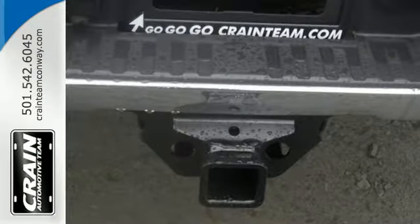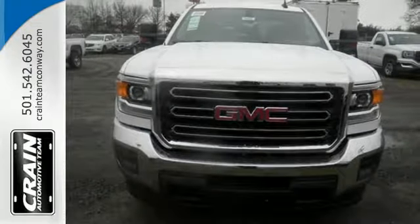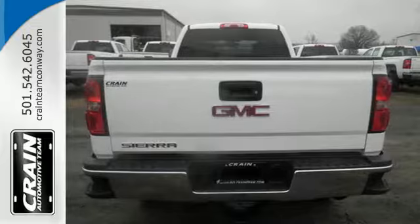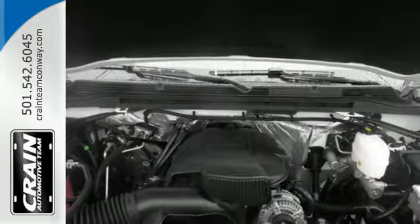Inside you'll enjoy a powerful but unexpectedly quiet ride with a center console built with more than enough space for your gloves, hats, and paperwork.